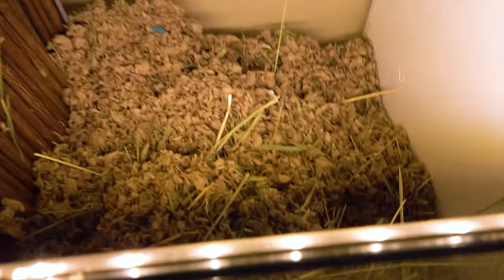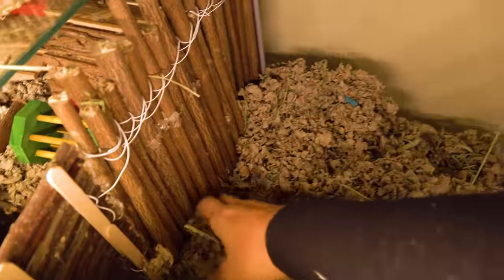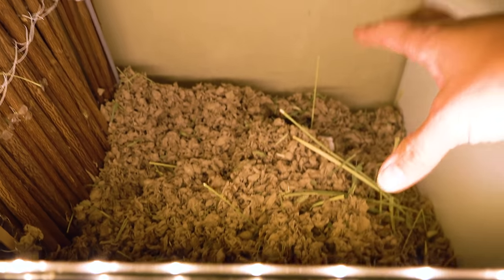Daddy and Bubba are allergic to this Timothy hay, so I'm gonna go ahead and take it all out. I'm going to redo his tunnels and make it a little bit more intricate now that we know what we're dealing with here.